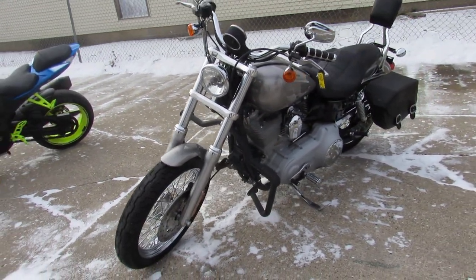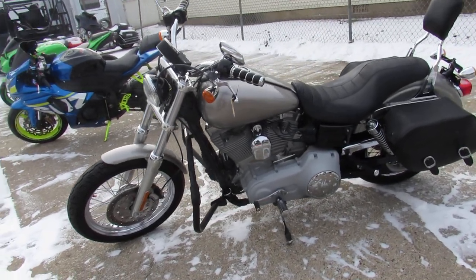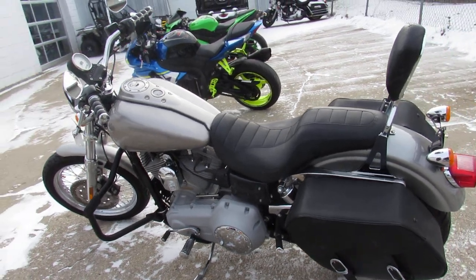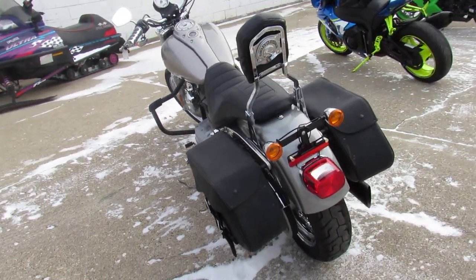Got saddlebags and a backrest. Only 17,111 miles. Nice clean Harley in liquid silver. Just serviced it at the dealership — this is a mechanic-owned bike, guys. Everything's been very well taken care of on it.